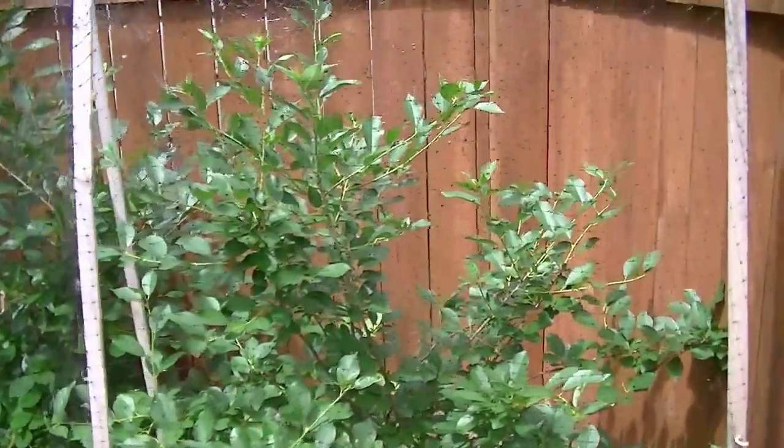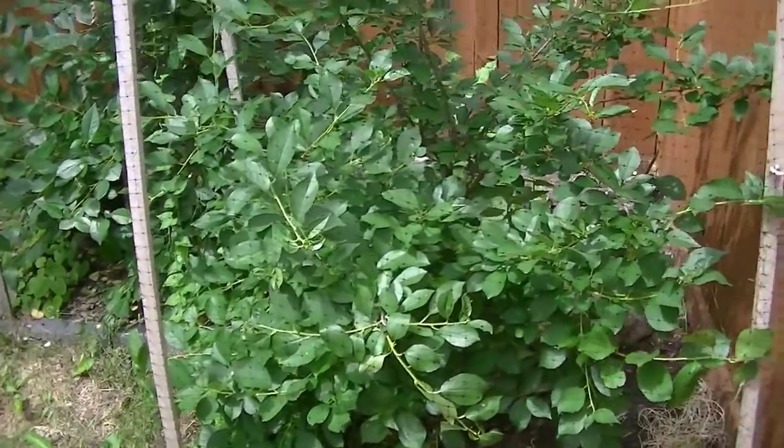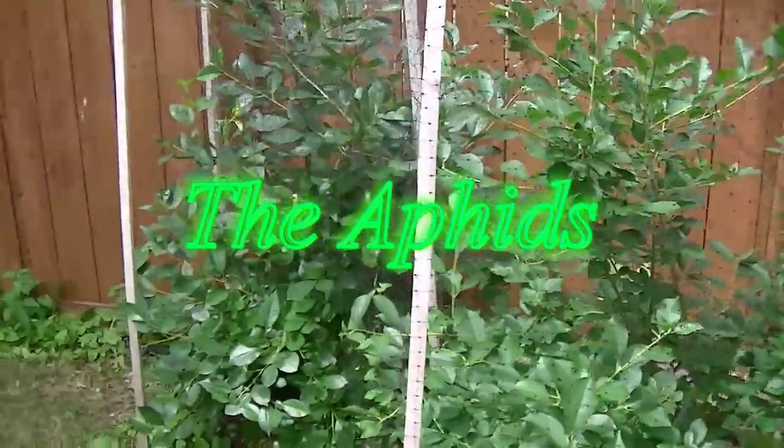These are my cherry trees or bushes. I never know what to call these. This is the Romeo. This is the Juliet.